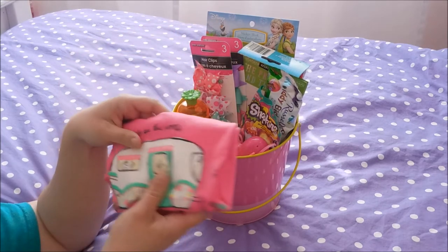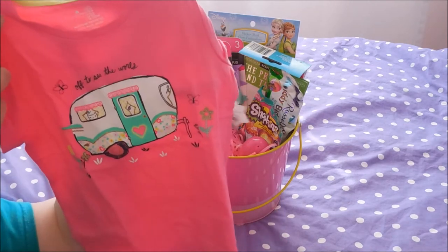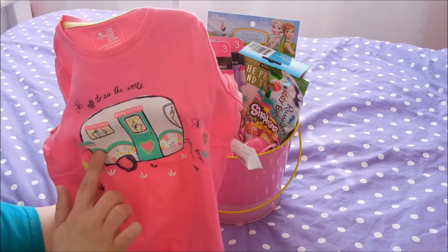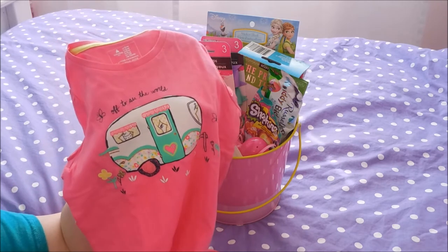Next I found for her this little t-shirt at GAP. Aubrey loves to go to camp every summer and this little shirt was so perfect — I know she's gonna love it. The camper actually has glitter all over it. She is already preparing for camp and we usually don't even go until June or July.